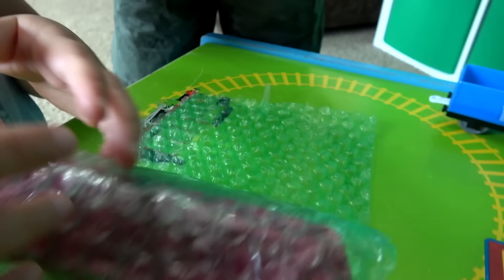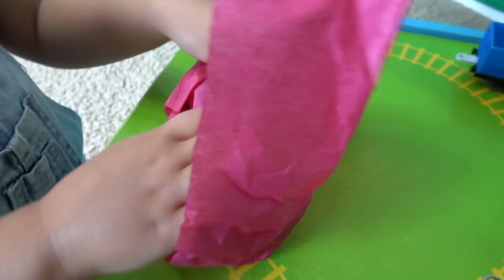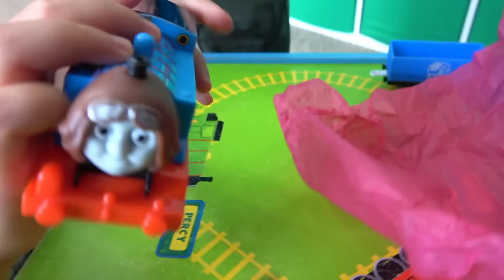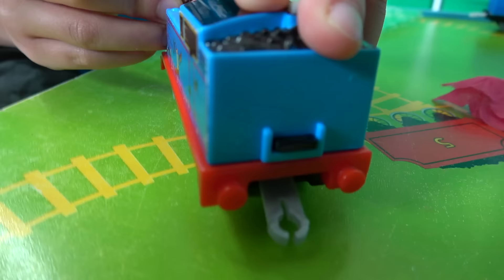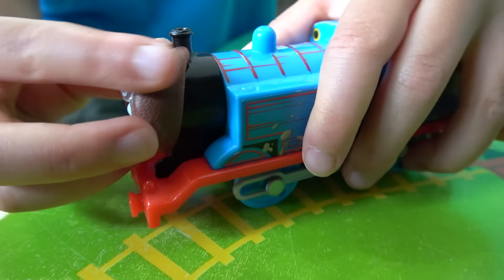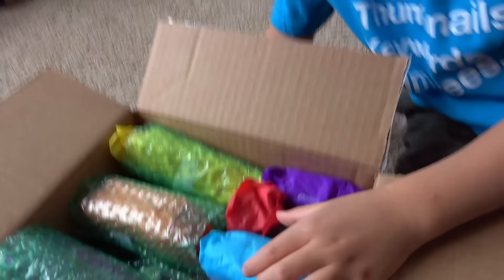What do you think is in there? I don't know yet! And the big reveal! Oh, it's Thomas! Oh, is this chocolate? This is New Trackmaster. Oh, it's like a mask. Pilot Thomas — let's check it out. Oh, he's wearing a bubble wrap blanket.